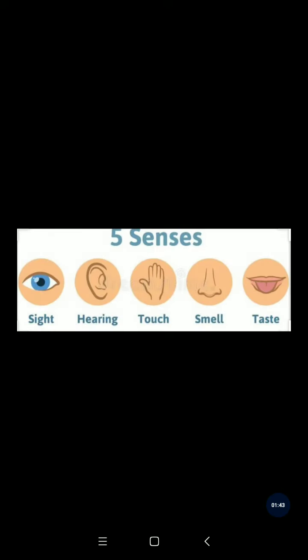Now, how many eyes do we have? We have two eyes. How many ears do we have? We have two ears. How many noses do we have? We have one nose. How many tongues do we have? We have one tongue.